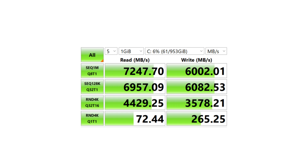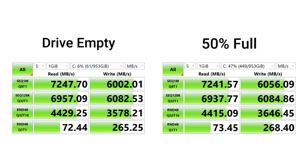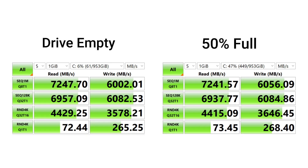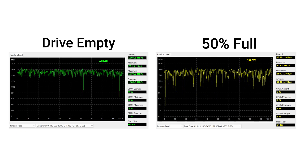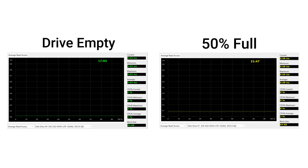CrystalDiskMark with a default of 1 GB, run five passes — read and write were pretty similar, performing well. Looking at ADA64 linear read: on the left is the drive at zero percent saturation with just an OS, and on the right is 50% saturated. There's a massive discrepancy — because it has no DRAM cache, performance fluctuates quite badly. Random read was not as bad but still a little erratic. Average read access time went from 0.2ms to 0.8ms at 50% capacity.